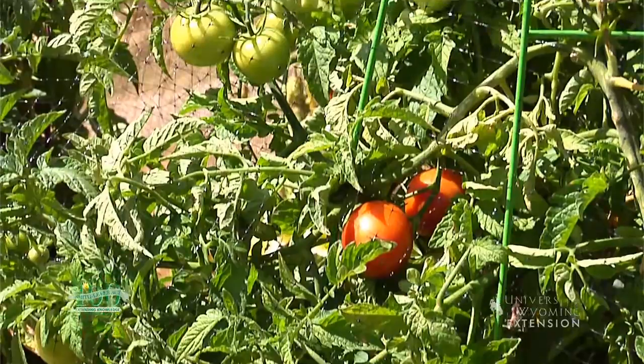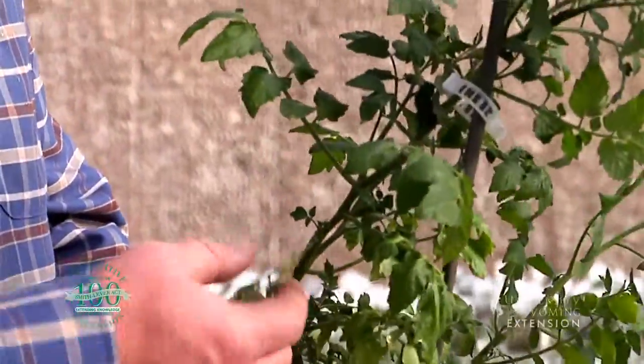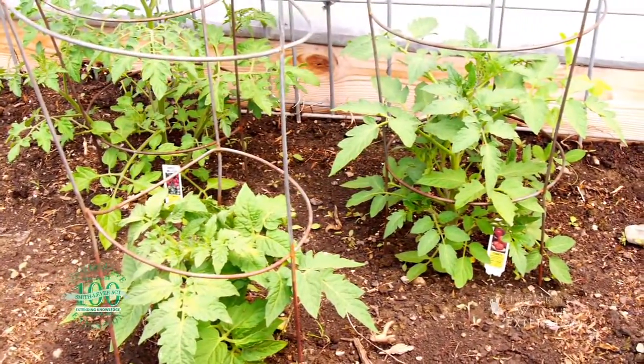In many places in Wyoming, in order to get a tomato, you're going to have to either start the seed inside, or buy pretty big bedding plants when you go to plant your garden.